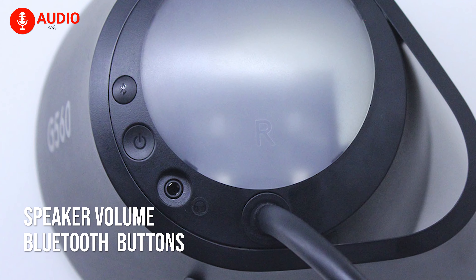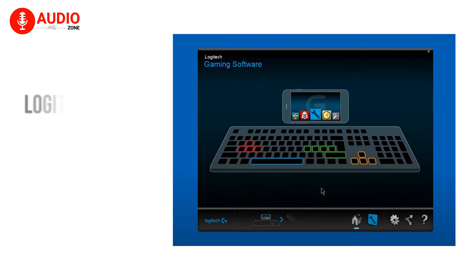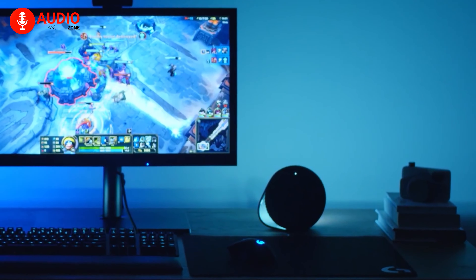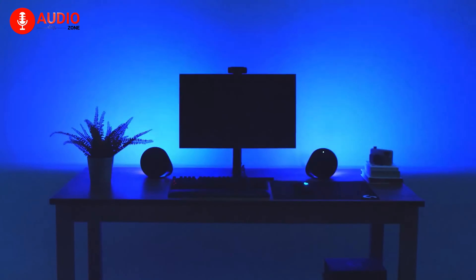You can even create a custom lighting profile for every game in your library to get an ultimate gaming experience. With on-speaker volume and Bluetooth pairing buttons, you can control it with easy reach. Plus, using the Logitech gaming software, you can even program the G-key to activate a special ability, audio app, and more. Overall, the Logitech G560 is ideal for those who want to dive into their gaming audio while also wanting to get a brilliant RGB lighting environment.